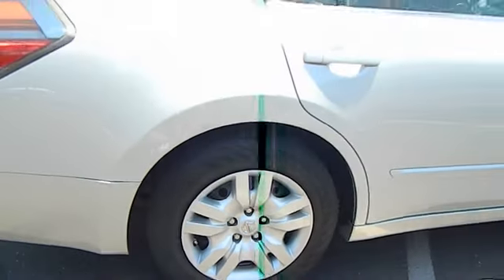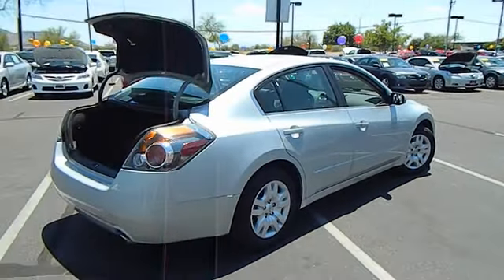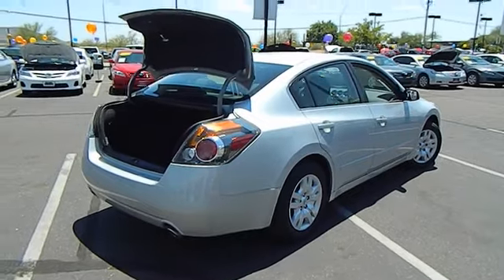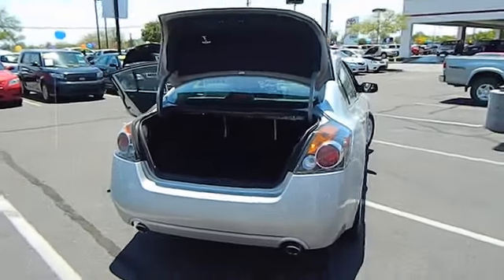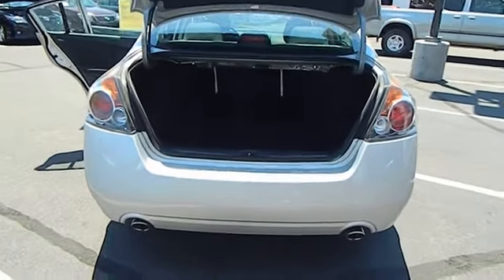Cruise control, keyless entry, AM-FM stereo radio, FWD, power windows, power door locks, CD player, rear window defroster, traction control system, battery saver, halogen headlamps, body color bumpers, steel wheels, dual note horn.